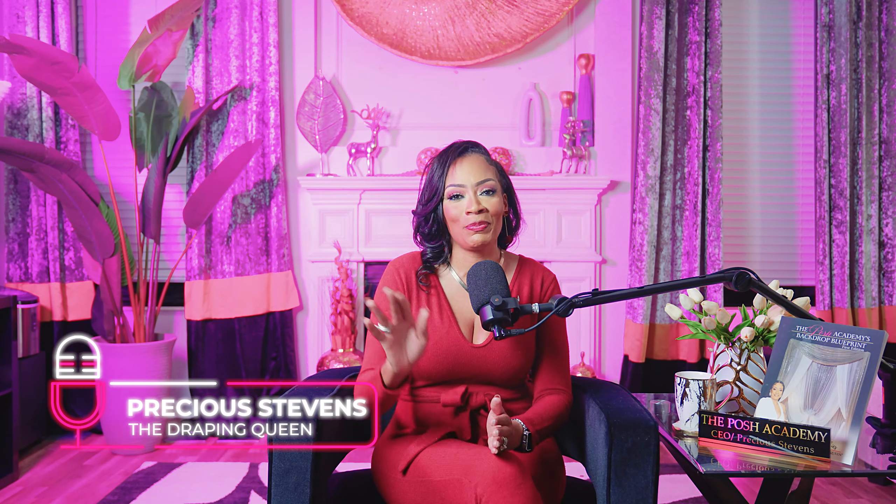Hey guys, welcome to another episode of Raising the Ball, which is the number one event draping podcast on the internet. And as always, I'm your fabulous host, Precious Stevens, aka the draping queen, bringing you all the ins and outs of the event draping world.